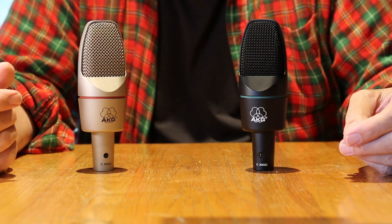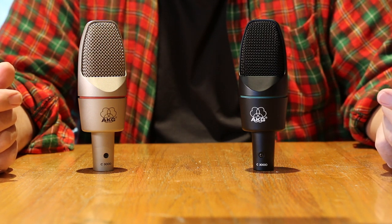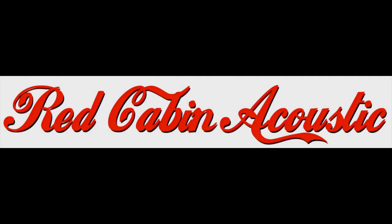If you want notifications or want to share, you know what to do. Please comment below, or if you have a specific question, you can go to redcabinacoustic.com when you're finished on YouTube today and email me directly there. Go out and make some noise and record it. Peace.